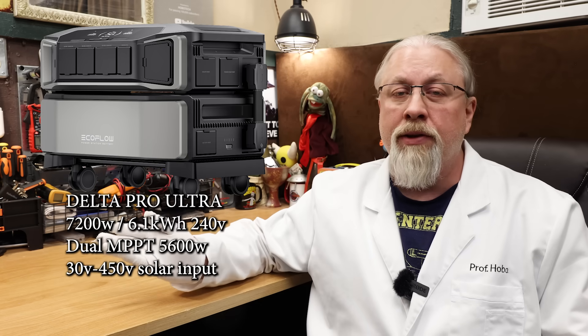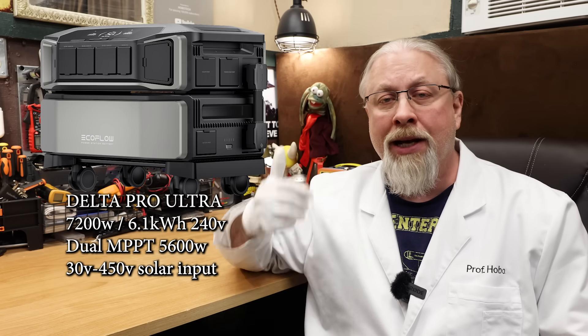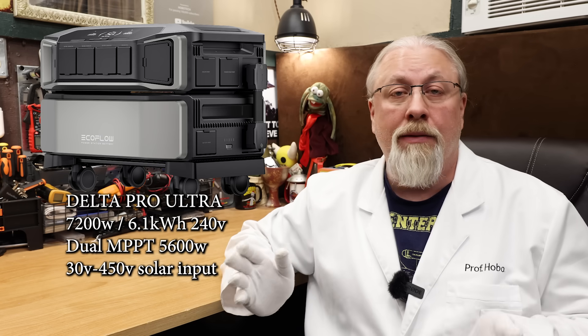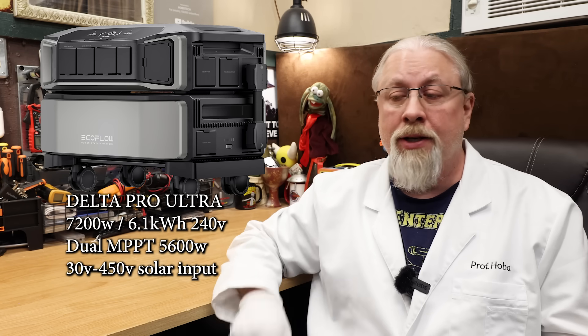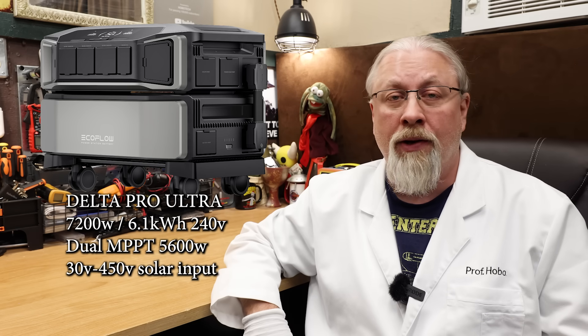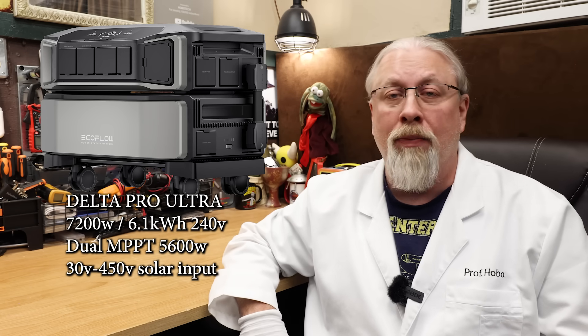Let's start off with their largest flagship, the Delta Pro Ultra. I reviewed this 7,200-watt behemoth back in January 2024, and it was, and still is, the most impressive home backup power station I've tested to date. It rocks a massive 7,200-watt pure sine inverter and has modular 6-kilowatt hour batteries.